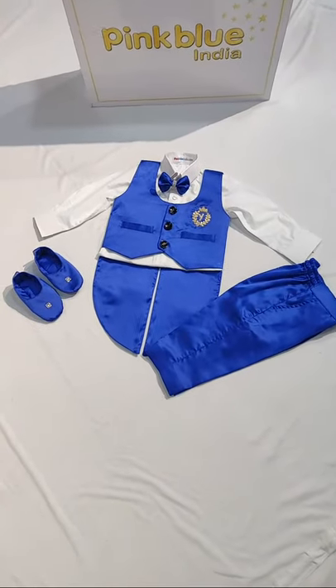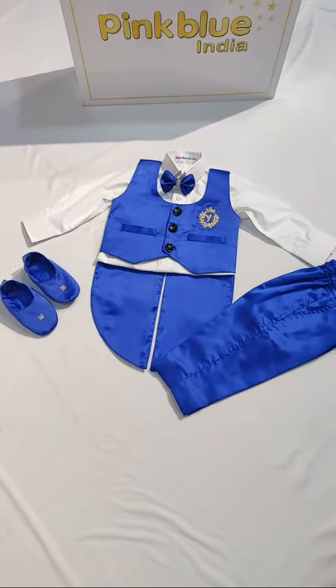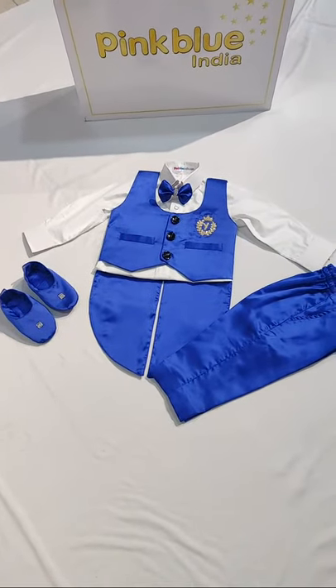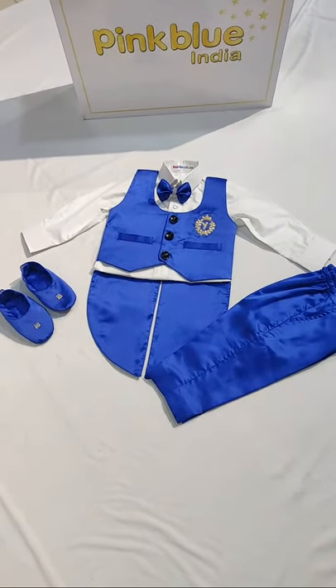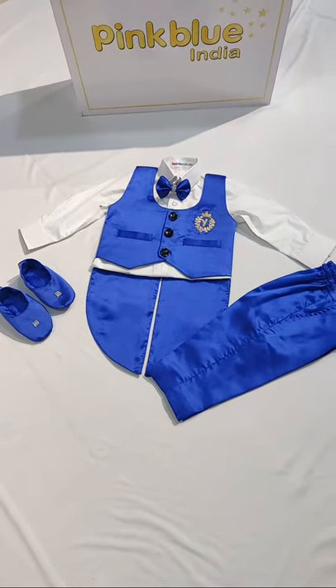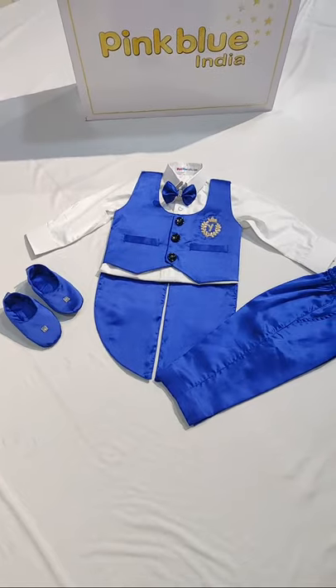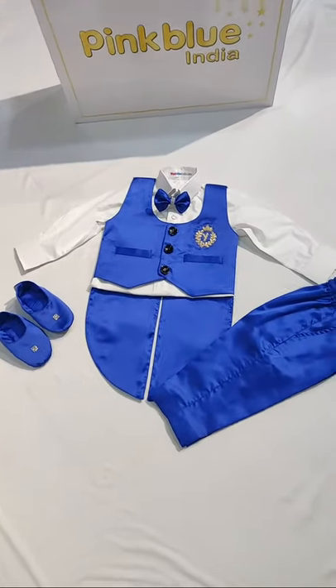Hi everyone on YouTube, we are live once again from our store. This time, a royal blue tailcoat set for our little birthday boys — this is specially customized for a birthday boy.